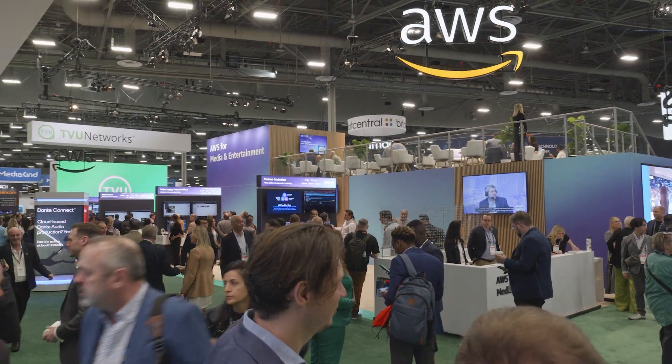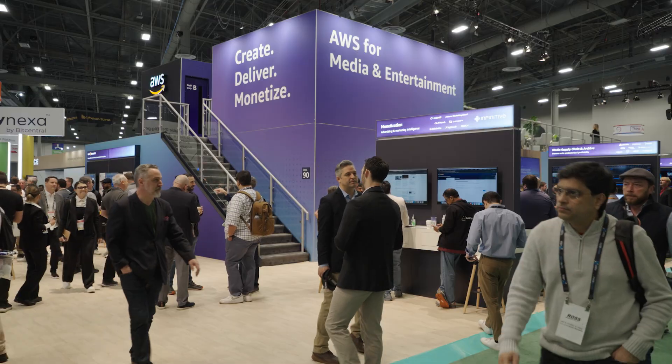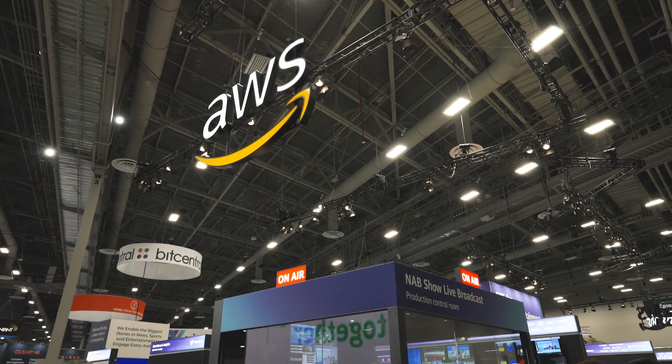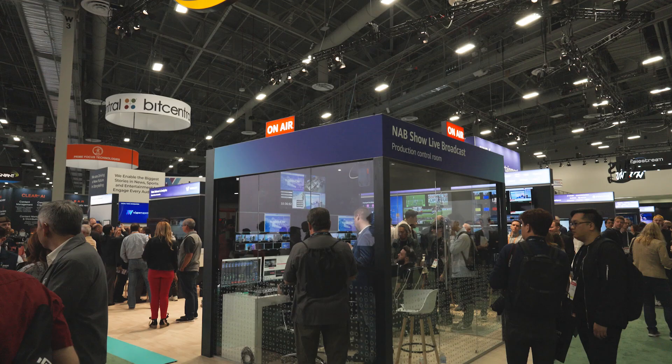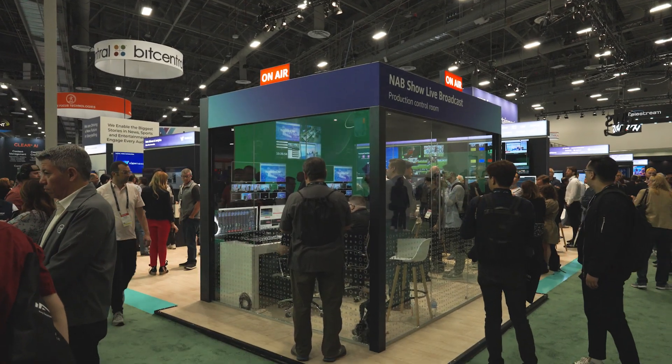We got this cool idea: why don't we run a real live newsroom for the trade show? Let's go to NAB and produce the event for real, including building the studio and the production control room. I got a call from Simone telling me about the project — newsroom in the cloud.